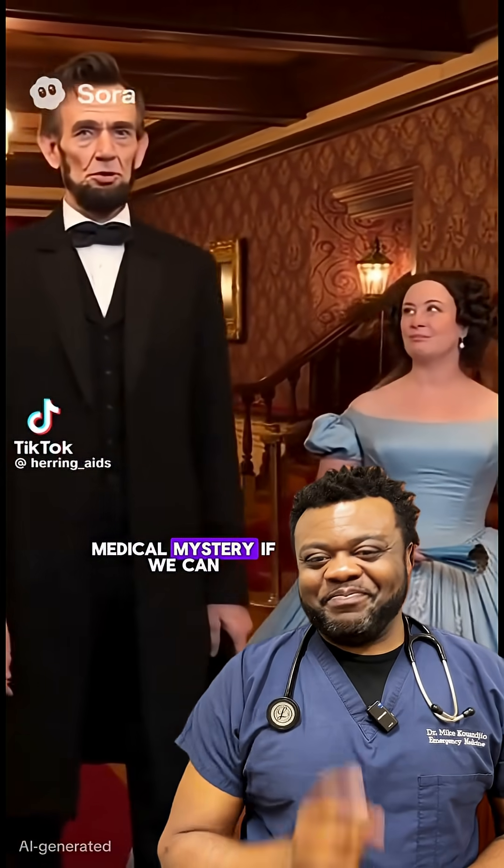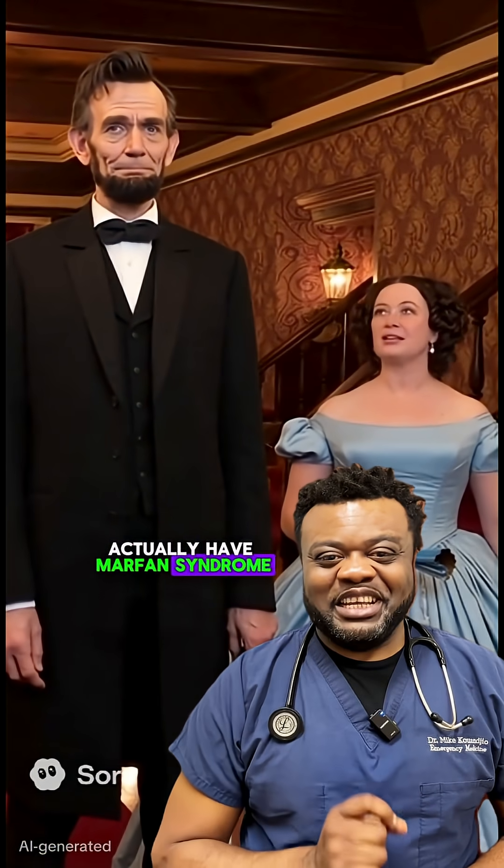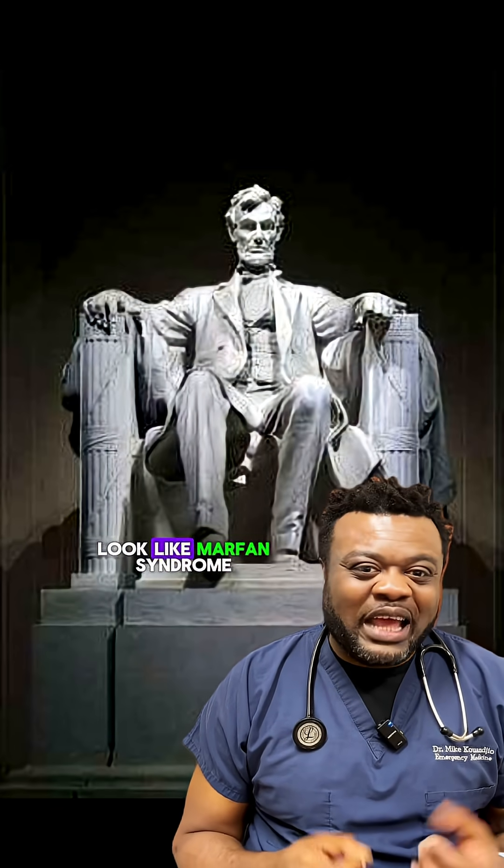All right, let's settle this medical mystery if we can. Did President Abraham Lincoln actually have Marfan Syndrome? People have wondered for decades because, yes, Lincoln was tall, lanky, had long limbs, long fingers, and a narrow face — classic features that can look like Marfan Syndrome.